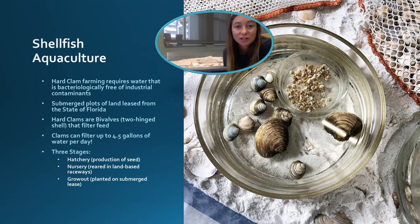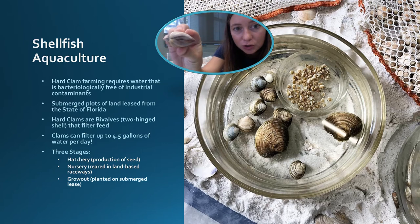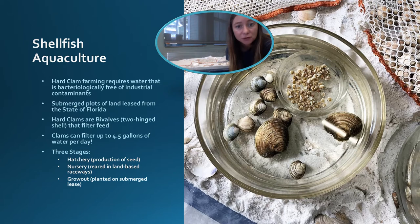Another native species that depends on the relationship of the Suwannee River and the Gulf of Mexico is the clam. Many coastal communities depend on commercial fisheries and shellfish aquaculture. Hard clams are grown on estuarine or coastal submerged lands leased from the state of Florida. Hard clams are bivalves — a two-hinged shell — that filter feed using their gills to capture particulate foods such as phytoplankton from the water. Clams can filter up to 4.5 gallons per day, so successful clam farming requires good water quality, free of bacteriological and industrial contamination.